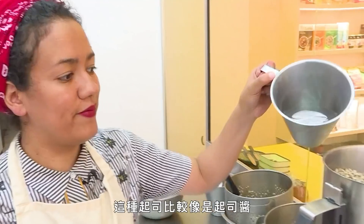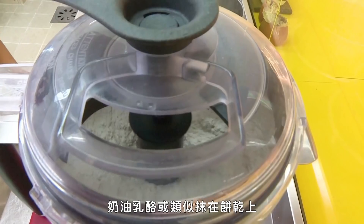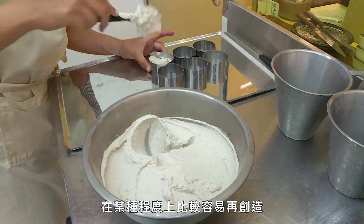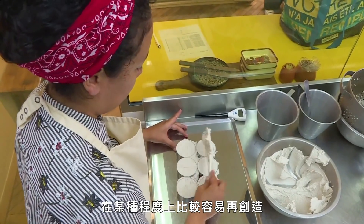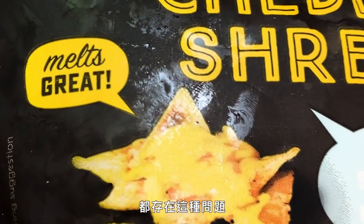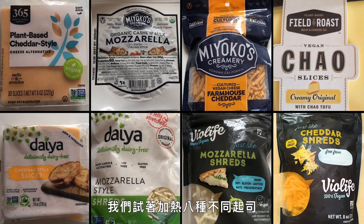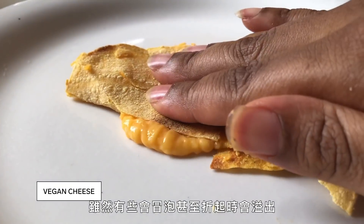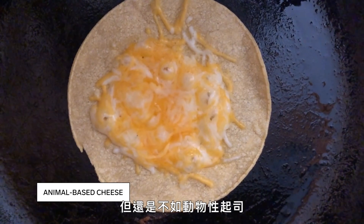Cheese variants that are more like spreads or cream cheese — things eaten on a cracker that don't need to melt or stretch — have been somewhat easier to recreate. That's why plant-based cheeses have had better success in those formats. We melted eight different vegan cheeses, and while some did bubble and some even oozed when folded, they didn't melt like an animal-based cheese did.